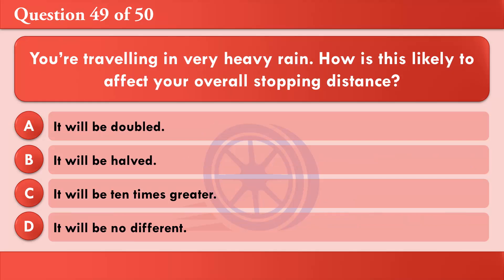You're travelling in very heavy rain. How is this likely to affect your overall stopping distance? A: It will be doubled. B: It will be halved. C: It will be ten times greater. D: It will be no different. The correct answer is A: It will be doubled.